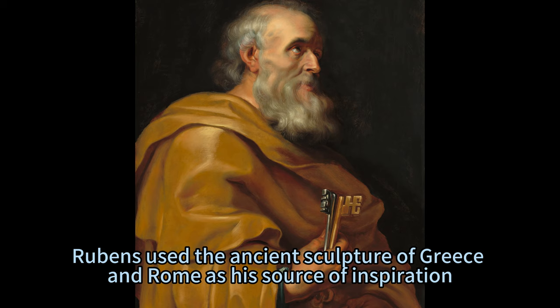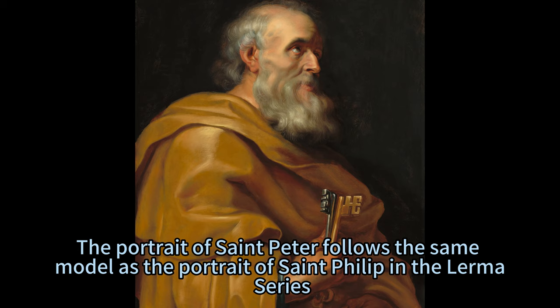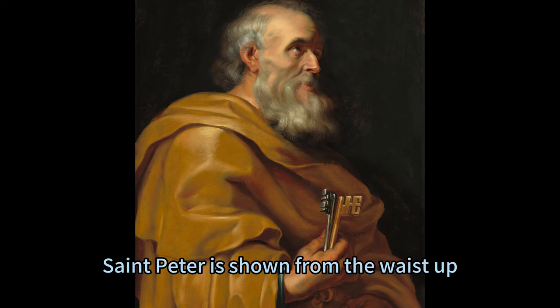Rubens used the ancient sculpture of Greece and Rome as his source of inspiration, and gave his figures a realistic and expressive appearance. The portrait of St. Peter follows the same model as the portrait of St. Philip in the Lerma series, with only the attributes changed.